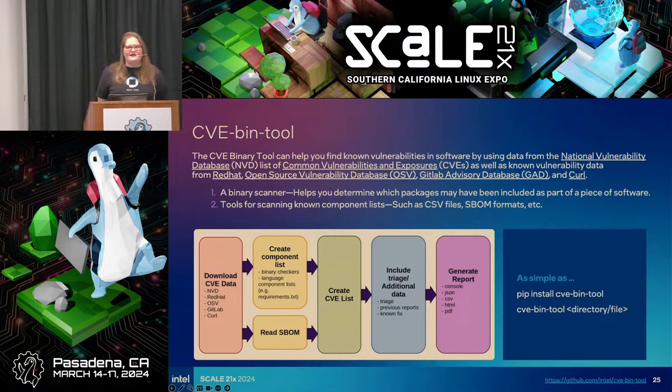A follow-up question: is CVE bin tool looking at highs and criticals only, or the full spectrum of severities? It's looking at all of them — it flags their existence and outputs the severity. Along with a lot of other people working in the security arena, I expect CVEs to increase quite a bit this year. If anyone's following the CVE naming authority activity, there is some issue with missing criticality scores. That's a conversation we may revisit next year.